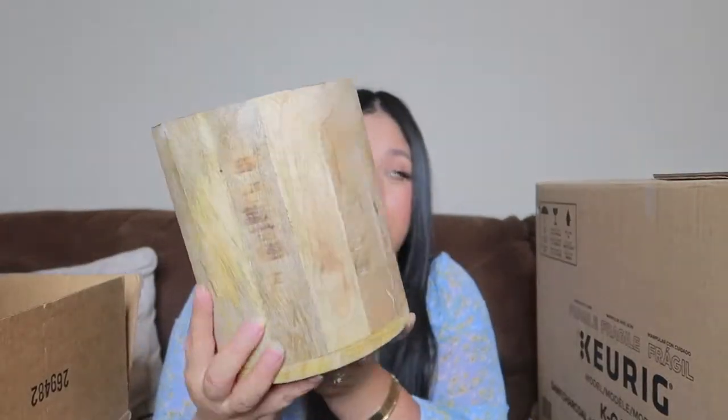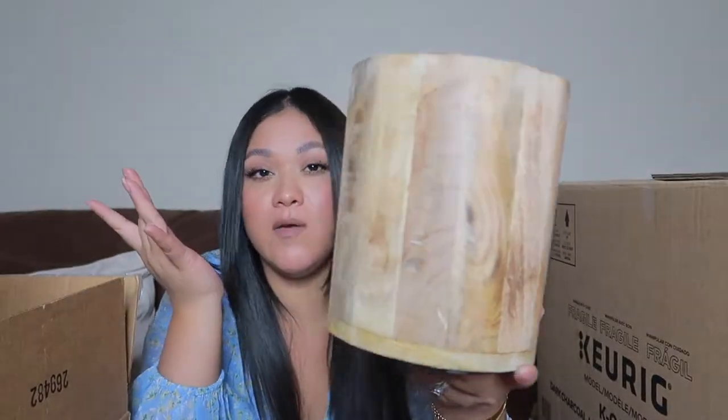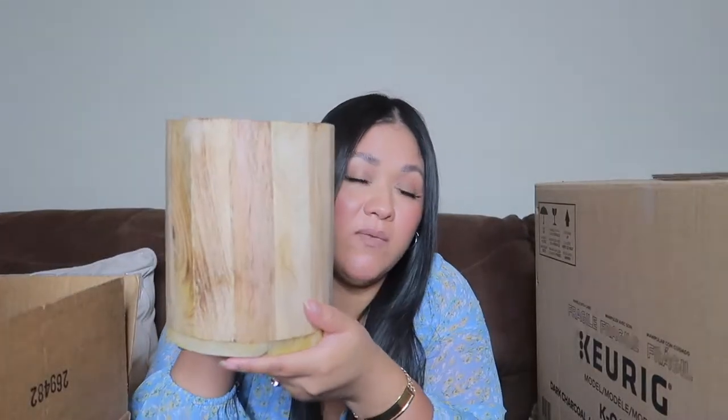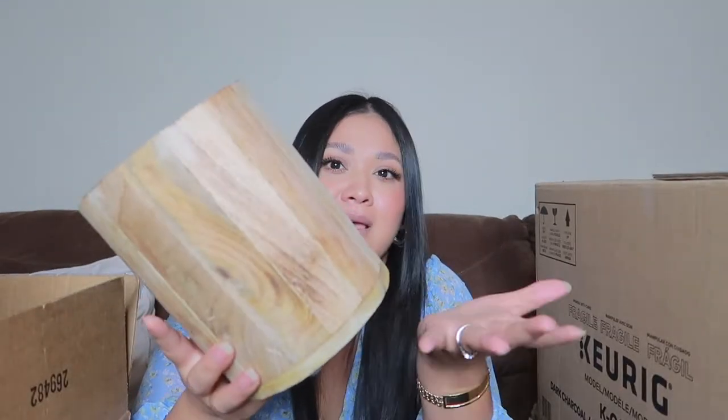This one is from Macy's and it was on clearance for $9.99, originally $20. It's a utensil holder and I love the wood color — I'm obsessed with wood tones. I had a plain white plastic one that is going bye-bye as soon as I put this one out. For ten dollars it's so beautiful and perfect for my style.